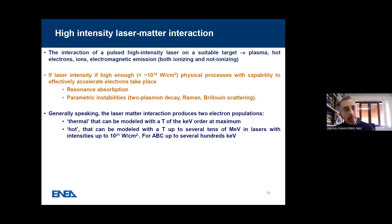Not only is this just the laser, but I want to go to the secondary sources related to the laser. For this I give a brief introduction of laser-matter interaction. The interaction of a pulsed high-intensity laser on a suitable target produces plasma, but also hot electrons, ions, and electromagnetic emission, both ionizing and non-ionizing. If laser intensity is high enough — around 10^14 W/cm² — we have physical processes capable of effectively accelerating electrons, like resonance absorption and parametric instabilities.